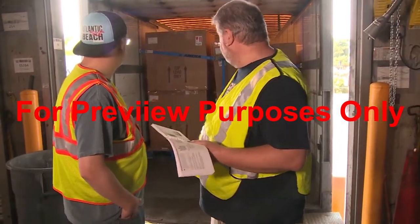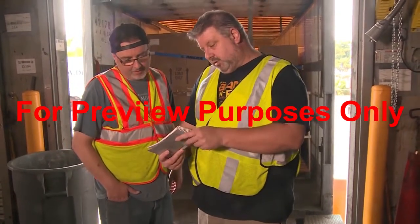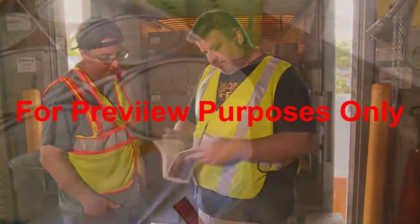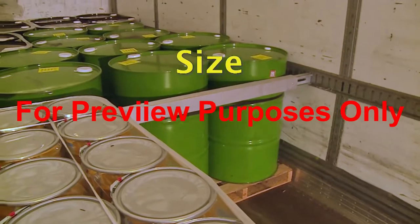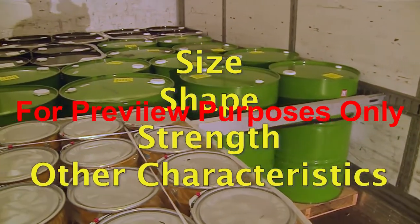Additionally, the regulation establishes uniform standards for what secure means for different types of loads under different conditions, and sets requirements for the equipment and practices that should be used to meet these standards. To help with all of this, the Securement Standard organizes different combinations of cargo restraint equipment and practices into systems. The system that is used for a load must be appropriate for its size, shape, strength, and other characteristics to make sure that it stays put.